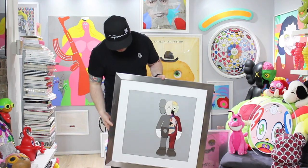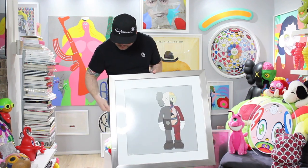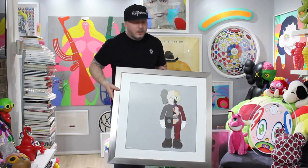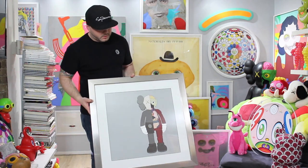People ask if I'm willing to sell it — sorry, but no, definitely not for sale. Especially being my first KAWS print, I can't let it go. I'm a hoarder, and I get sentimental about my pieces. I might change the frame because of fingerprints, but this is piece number two.